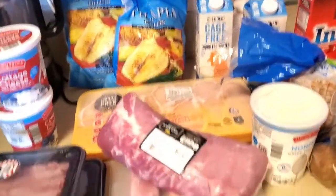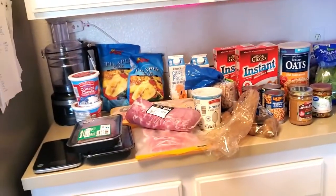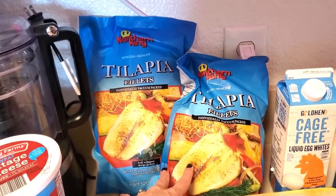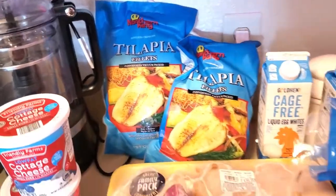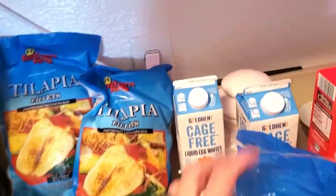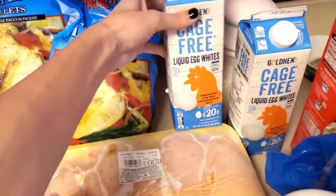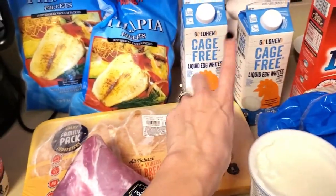Let's start with protein, which makes up the biggest chunk of what I'm eating. So tilapia — this is one of the only things that is not from Aldi's. They were just out this week so we went to Grocery Outlet and got those. Super lean, super delicious, and super easy to cook. Then we have liquid egg whites. I love egg whites — super lean, all protein. These are delicious and I'll tell you how I make them shortly.